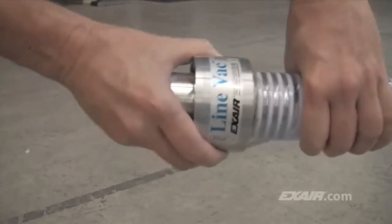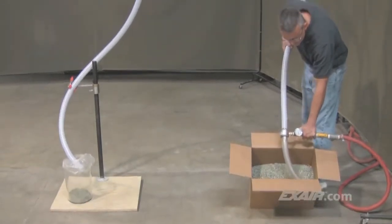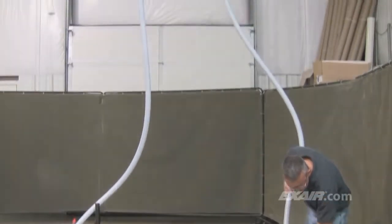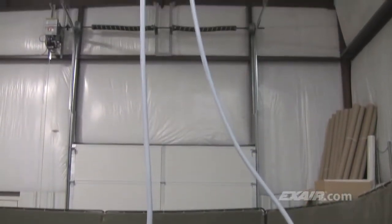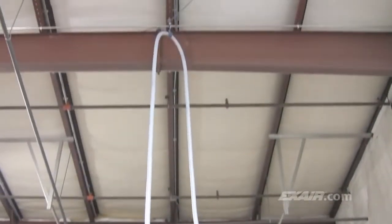Simply cut the hose and slide it onto the Lineback. Turn on the compressed air and watch it convey. The Lineback can easily transport plastic media all the way up to that 17-foot high ceiling, which is about 5.2 meters.